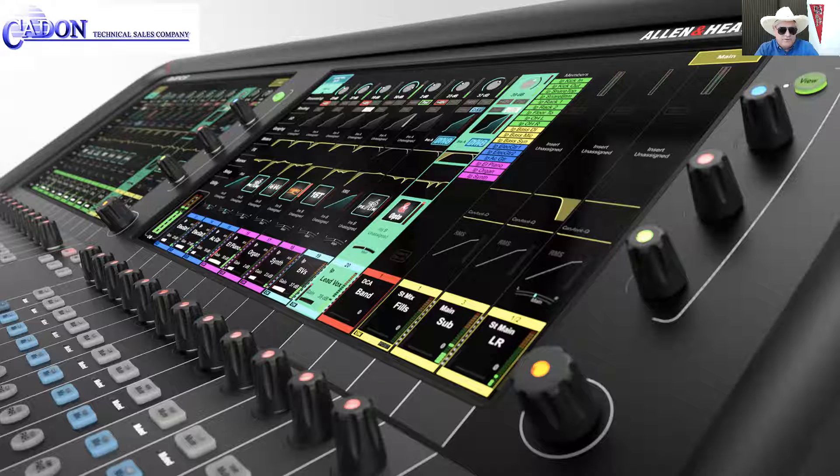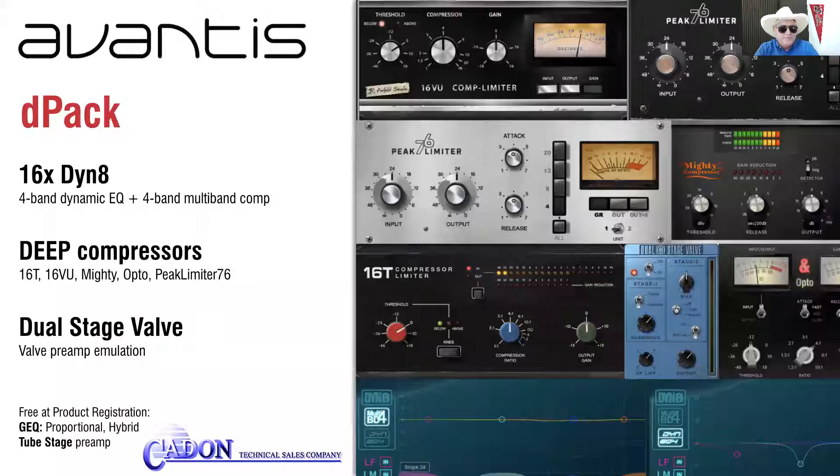Right out of the box, Avantis is loaded with powerful processing tools that will easily meet the demands of most users and applications. Want more options? Upgrade with the D-Pack option, adding dLive processing including 16 Dynate engines, plus per-channel zero-latency deep compressors and dual-stage preamps. All future upgrades will be included forever, free of charge.